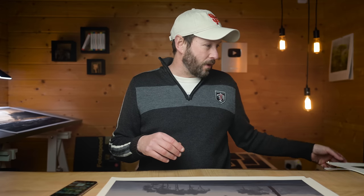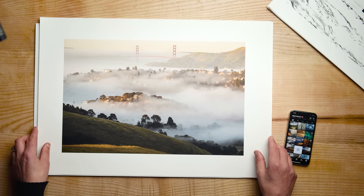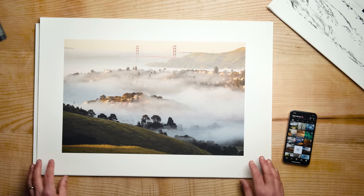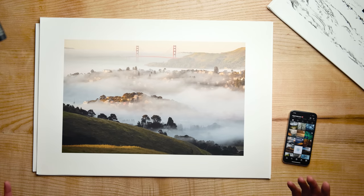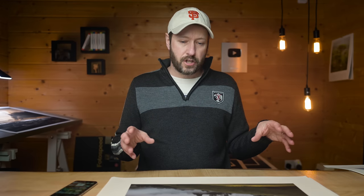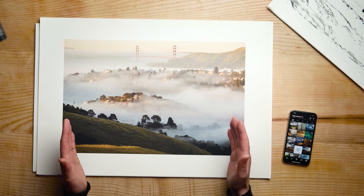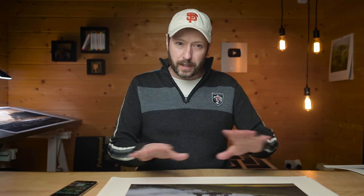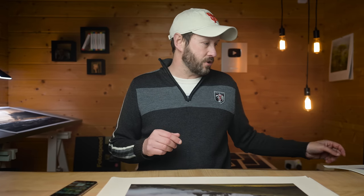The next one is pretty random and it is Morning Sunrise Tiburon - nothing particularly spectacular about this apart from a fairly unique angle from the Golden Gate Bridge. But I want to explain later why this sold so much, and it's to do with marketing, not the image itself. It's purely down to marketing, although I really like the image.